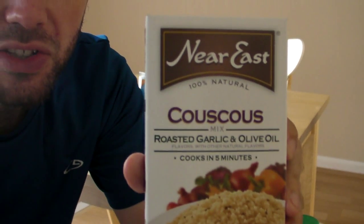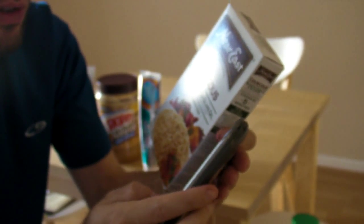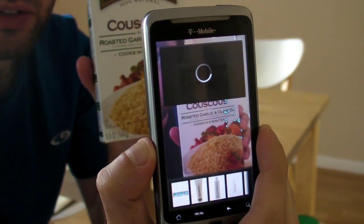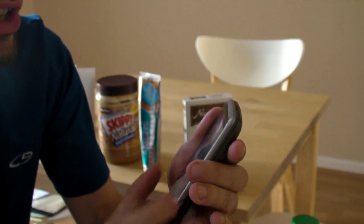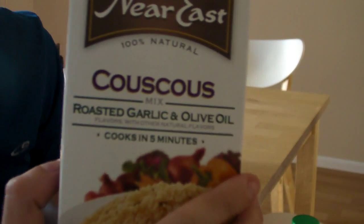And one more item — we've got some Near East Couscous. So let's give this a shot. Looks like I went out of camera mode. Alright, so we're back in camera mode here. I didn't even have to show the full box — it just kind of works. And there we go — we've got Near East Roasted Garlic and Olive, and that's exactly what this is. It's garlic and olive — that's the exact item.